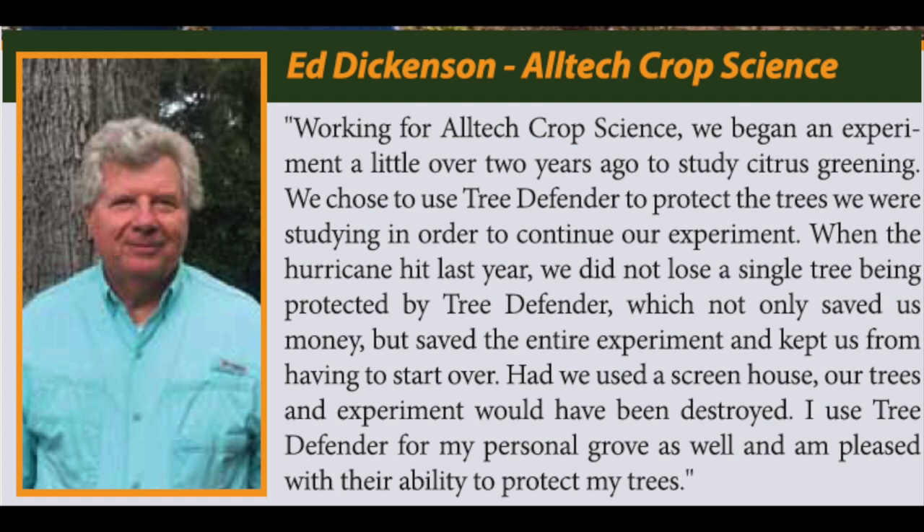Ed Dickinson, Alltech Crop Science, says: Working for Alltech Crop Science, we began an experiment a little over two years ago to study citrus greening. We chose to use Tree Defender to protect the trees we were studying in order to continue our experiment. When the hurricane hit last year, we did not lose a single tree being protected by Tree Defender, which not only saved us money, but saved the entire experiment and kept us from having to start over.